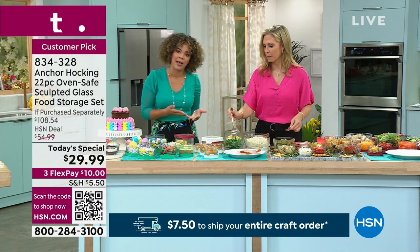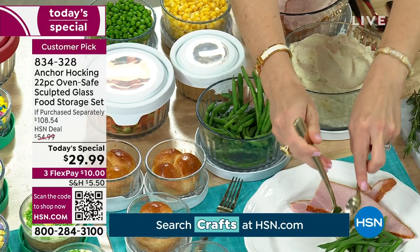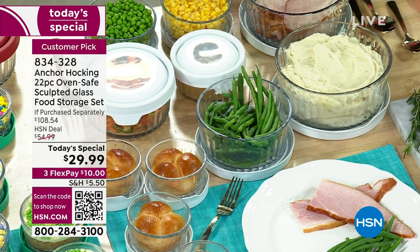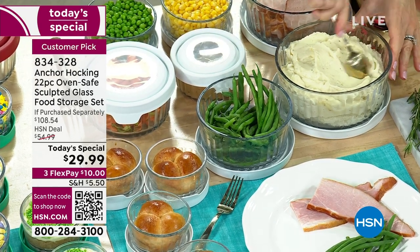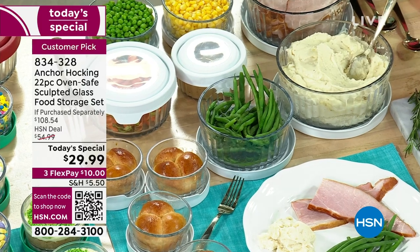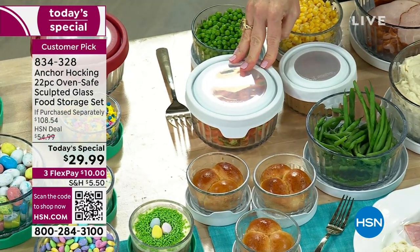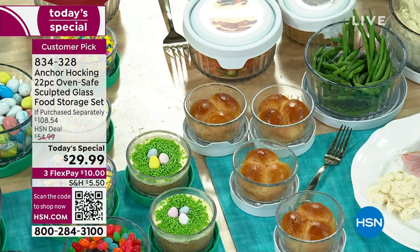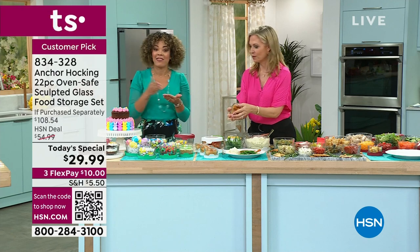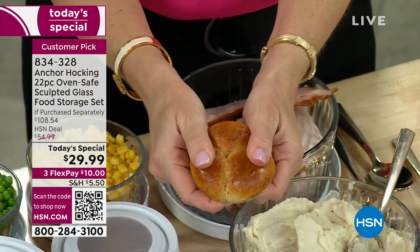If we were showing you something plastic and said 'you can serve in this,' you'd say we're really stretching the truth. But this you can actually serve from because it is that sculpted glass — it looks gorgeous. You would never put plastic on your table, plus you can't warm up in plastic. So you can prep, warm it up, serve it, and at the end of the meal just put your True Seal lid on and put it away. You're not wasting time looking for containers or fighting with plastic wrap, which is never 100% airtight or leak resistant.